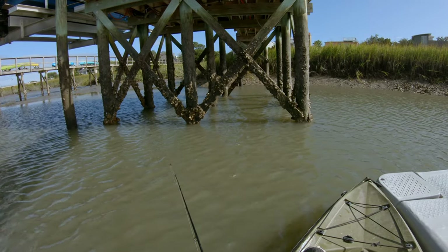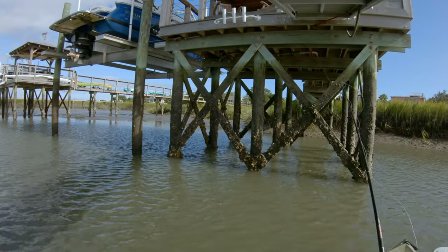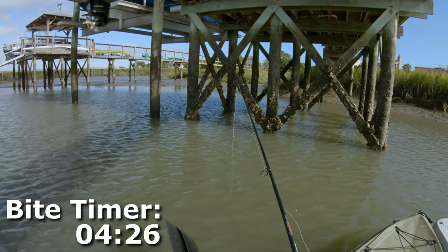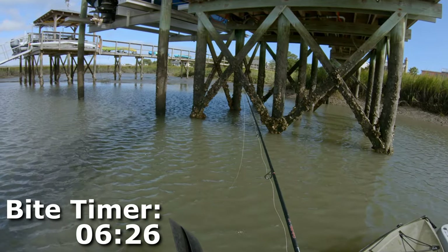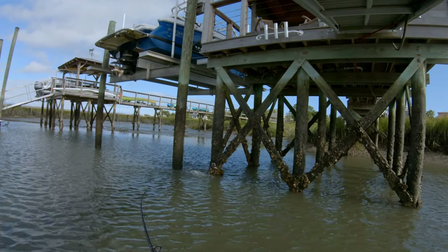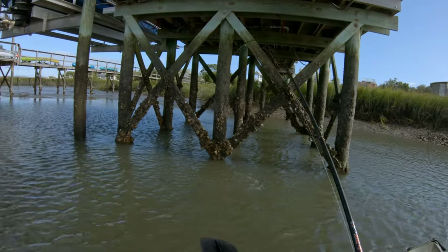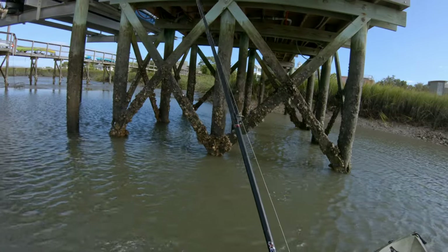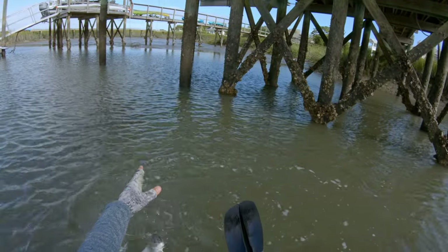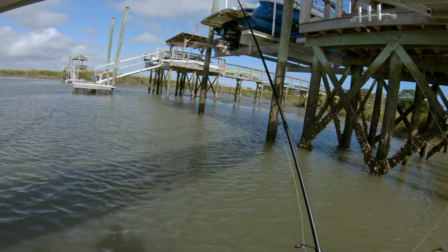Let me try casting back up in there where I just got hit. That's a good cast - watch the line, see if somebody scoops it up. Oh yeah, someone's got it - that's a red! He's up against the piling - there we go. Just a little one, but he's fat. Beautiful little puppy drum, probably only 13, maybe 14 inches.